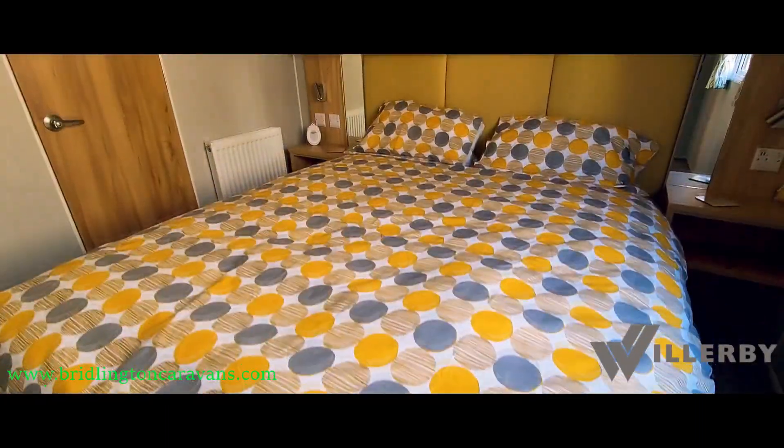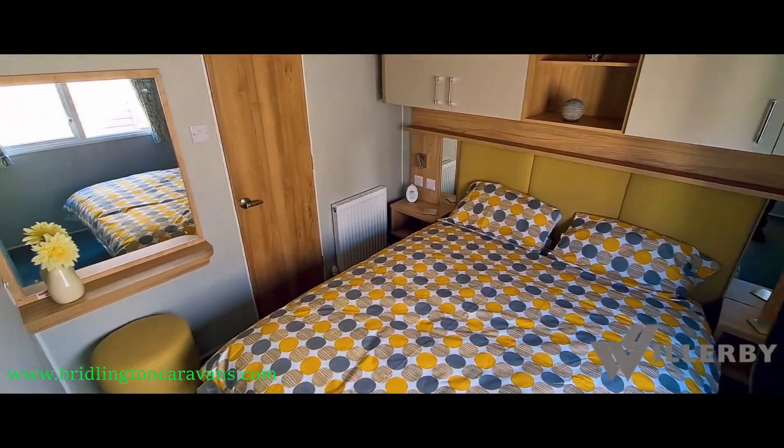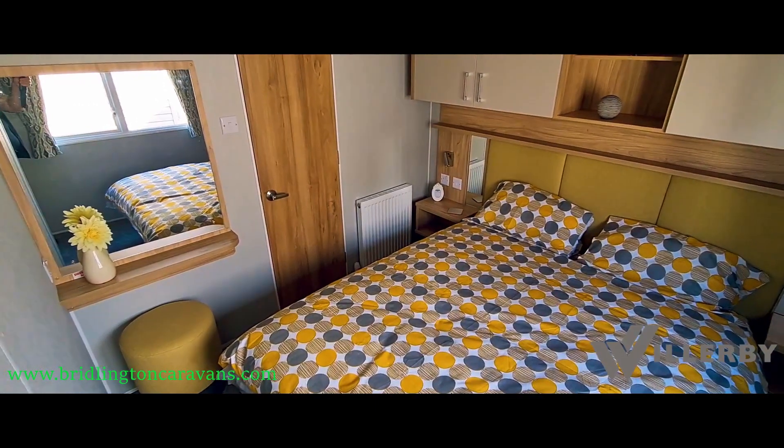Into the master bedroom now, with a king-size lift-up bed and touch-sensitive bedside lighting, overhead storage, and an en-suite shower room with toilet.